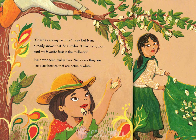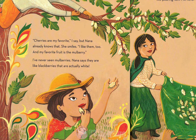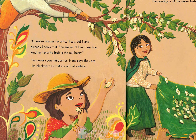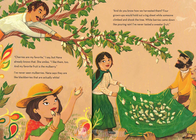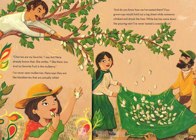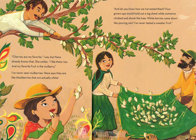She smiles. I like them too, and my favorite fruit is the mulberry. I've never seen mulberries. Nana says they are like blackberries that are actually white. And do you know how we harvested them? Four grown-ups would hold out a big sheet while someone climbed and shook the tree. White berries came down like pouring rain. I've never tasted a sweeter fruit.